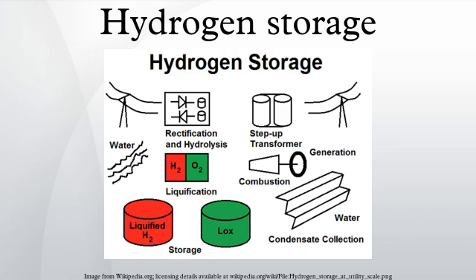Methods of hydrogen storage for subsequent use span many approaches, including high pressures, cryogenics, and chemical compounds that reversibly release H2 upon heating. Underground hydrogen storage is useful to provide grid energy storage for intermittent energy sources like wind power, as well as providing fuel for transportation, particularly for ships and airplanes. Most research into hydrogen storage is focused on storing hydrogen as a lightweight, compact energy carrier for mobile applications.